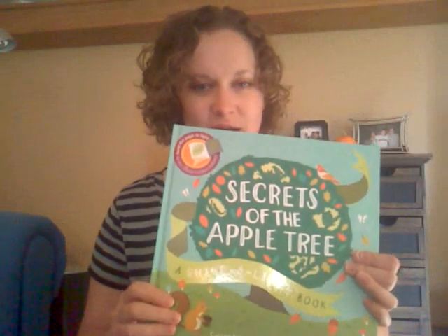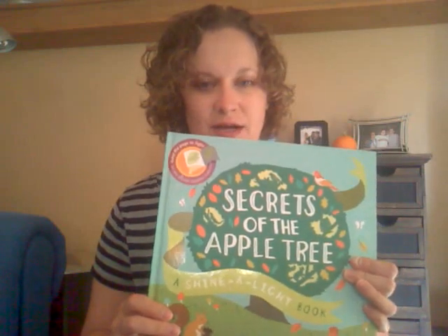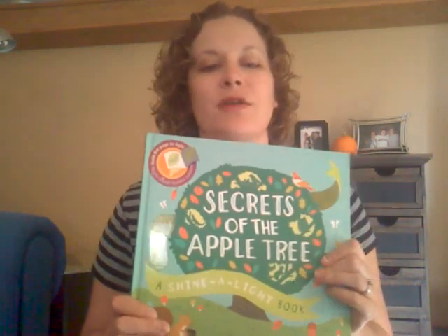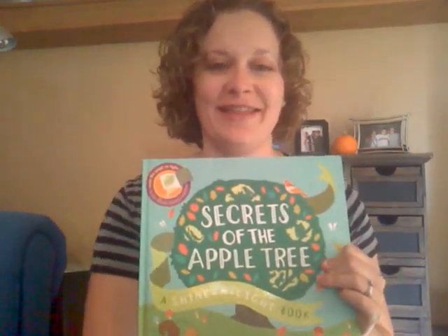So that's Secrets of the Apple Tree. And if you like it, you can find more information on my Facebook page, www.facebook.com/UsborneBooksWithMarissa. Thanks so much.